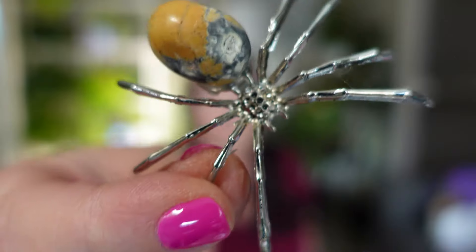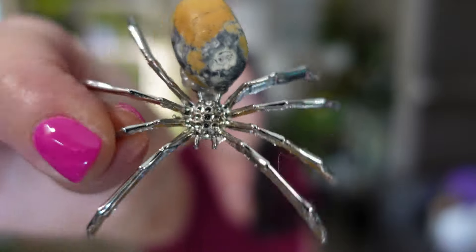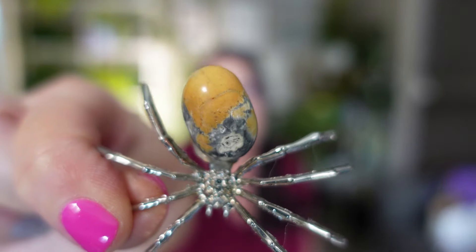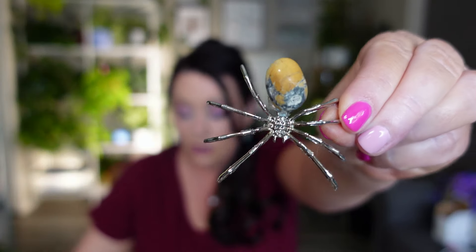And the last thing in the order is another spider figurine — this one has a slightly bigger stone on its back and was $2.69 with a price adjustment. I got a color I'm not crazy about but I still love the shape of the stone and the spider design. These are really cool — probably among my favorite items in this whole order.